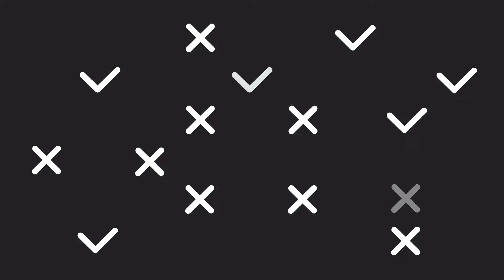Okay, listen up. If you're still comparing variable speed pumps, here's a tip.